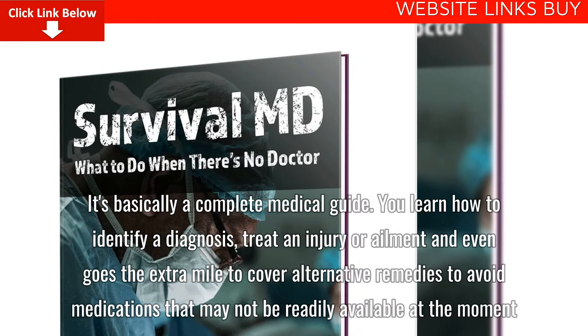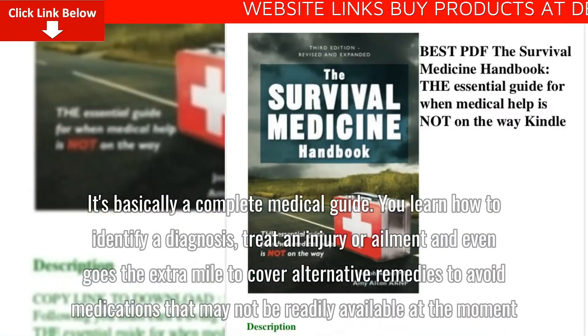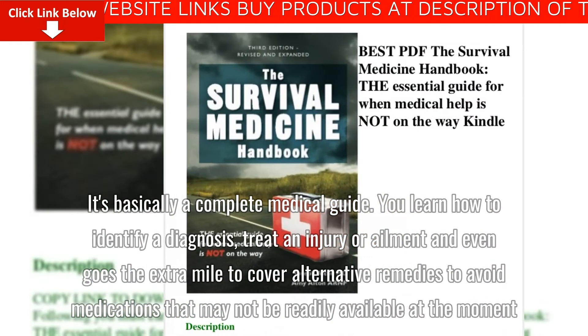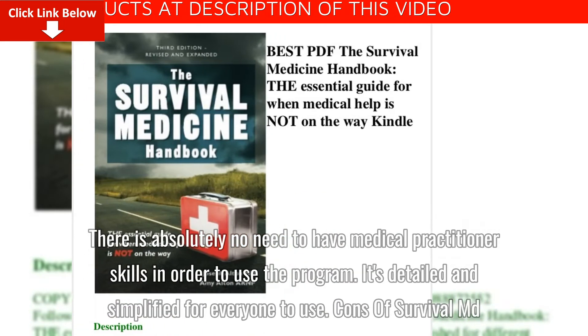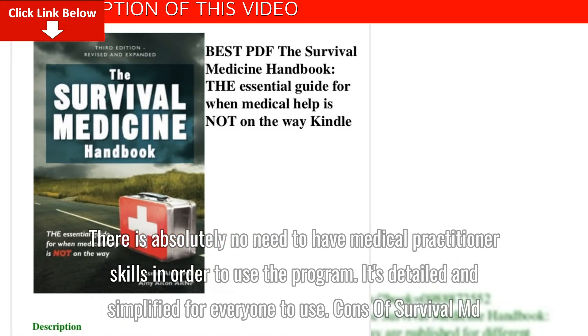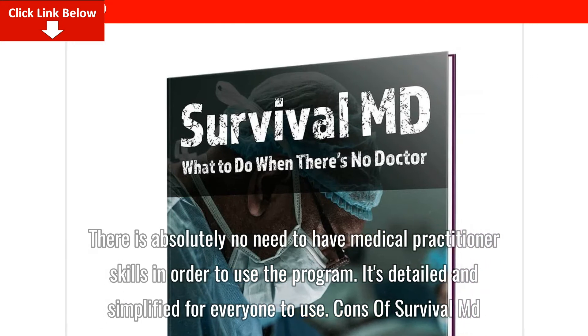It's basically a complete medical guide. You learn how to identify a diagnosis, treat an injury or ailment, and it even goes the extra mile to cover alternative remedies to avoid medications that may not be readily available at the moment. There is absolutely no need to have medical practitioner skills in order to use the program. It's detailed and simplified for everyone to use.